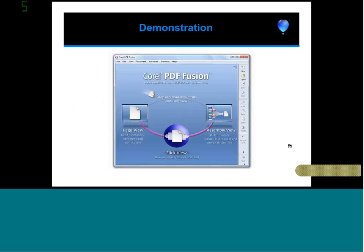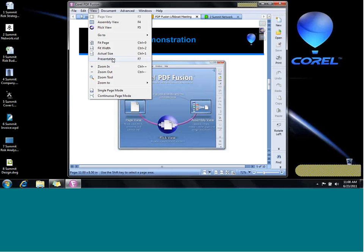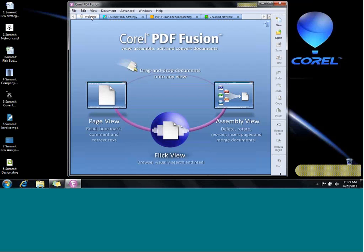When I hit Escape, you'll see that I'm in PDF Fusion and I used the presentation view to show you the slide show. You can also use this application to open any document and just press F7 to show it as a slide show. On the welcome screen, PDF Fusion starts up with three views: the page view, the flick view, and the assembly view. You can drag any document onto this view.